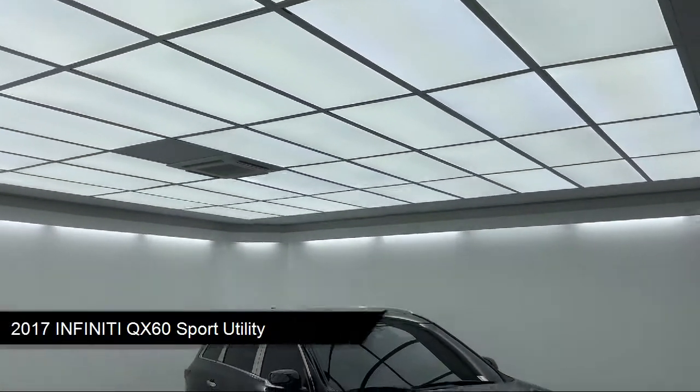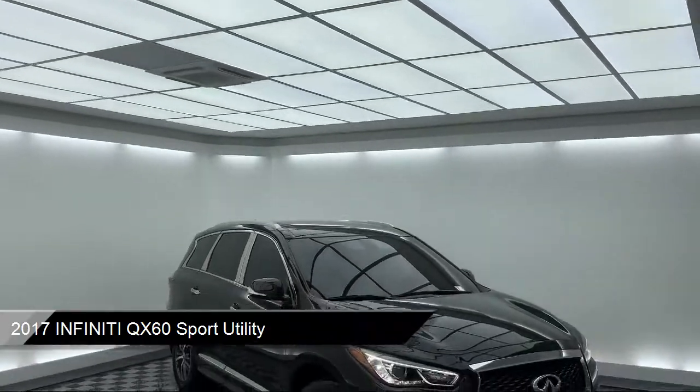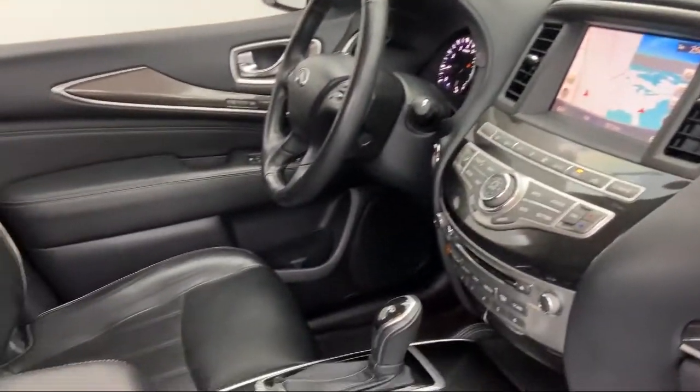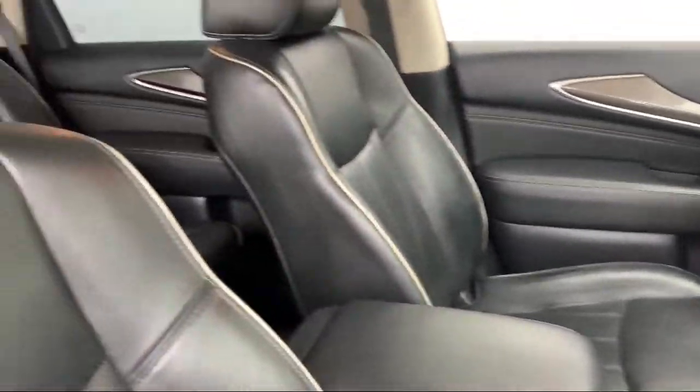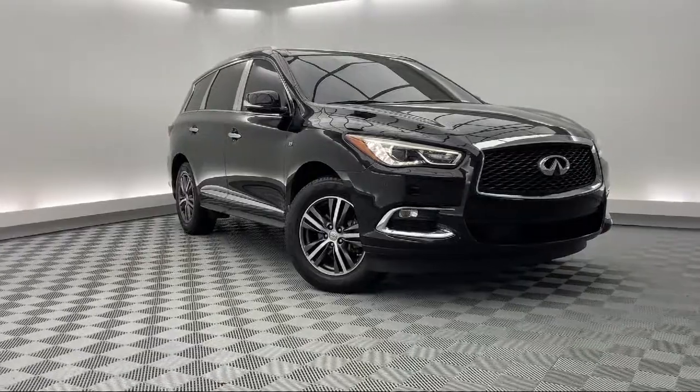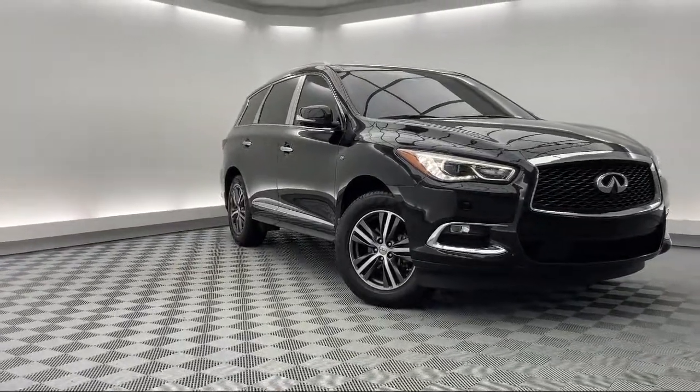This vehicle comes equipped with steering wheel controls, keyless entry, heated front seats, split fold-down rear seat, rear spoiler, alloy wheels, leather-wrapped steering wheel, third-row seating, heated door mirrors, Sirius XM satellite radio, and has less than 60,000 miles on the odometer.